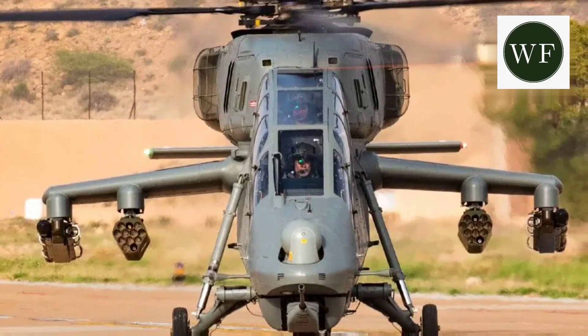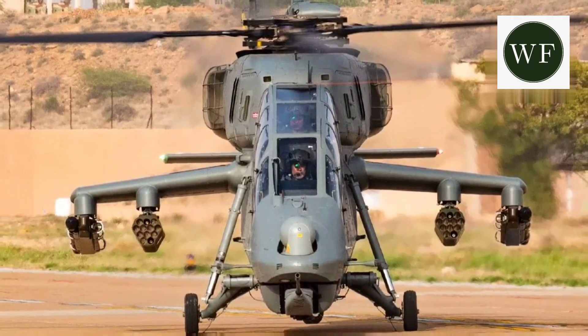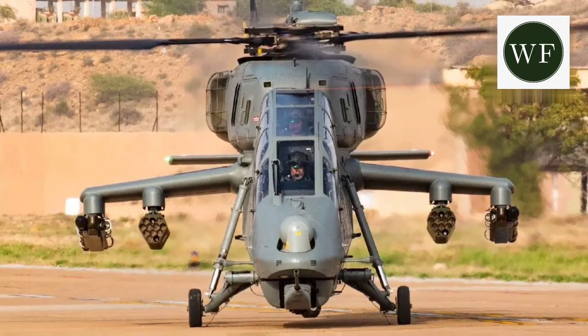Prachand's stub-wing armament booms have four weapon attachment stations, two on each side. Each station can carry anti-tank guided missiles (ATGMs), rockets, or air-to-air missiles.